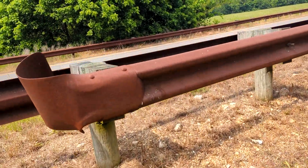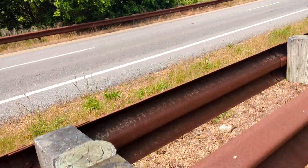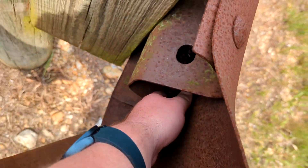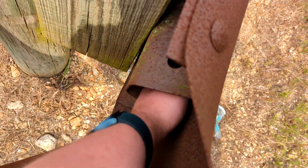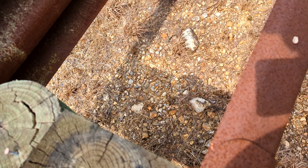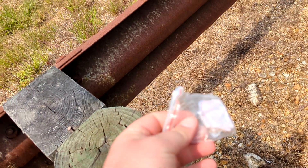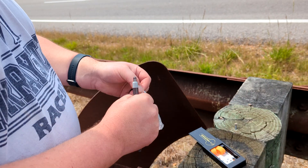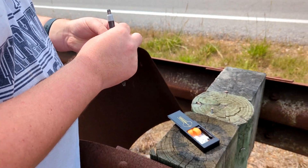Alright, I think we're over here on this guardrail if I'm not mistaken. Never mind — found it pretty easy! Simple key lock container. Some kind of little brace shoved in there. Alright, I'm gonna get the log signed.